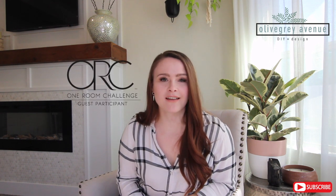Hello everyone and welcome to my channel. I'm Ruth with Olive Gray Avenue — we do DIY and design here. This week's video is going to be about the One Room Challenge.